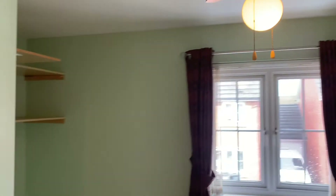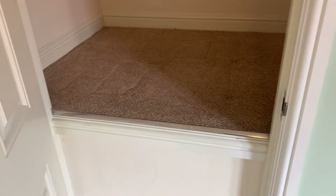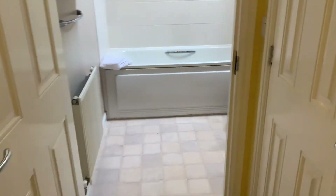The second bedroom is a good-sized double and has a storage cupboard that could be used as wardrobe space on top of the staircase. There's a further double storage cupboard located within the hallway.